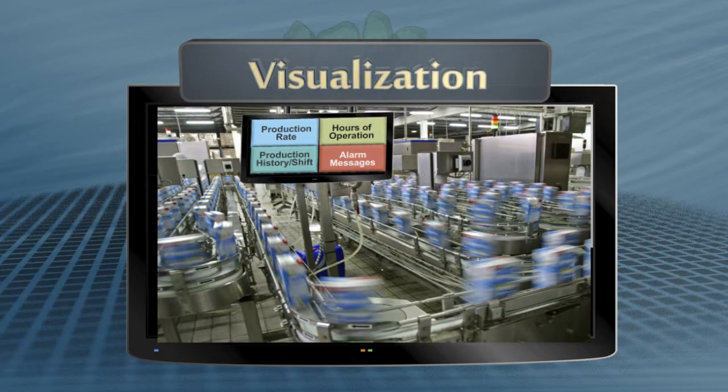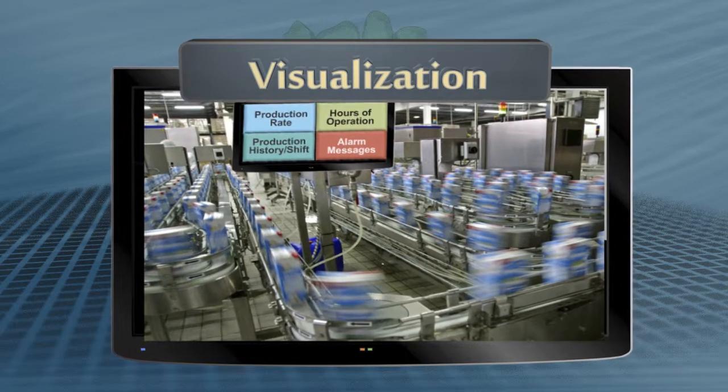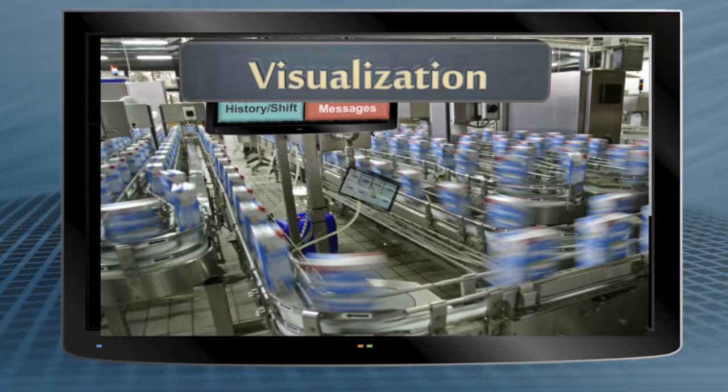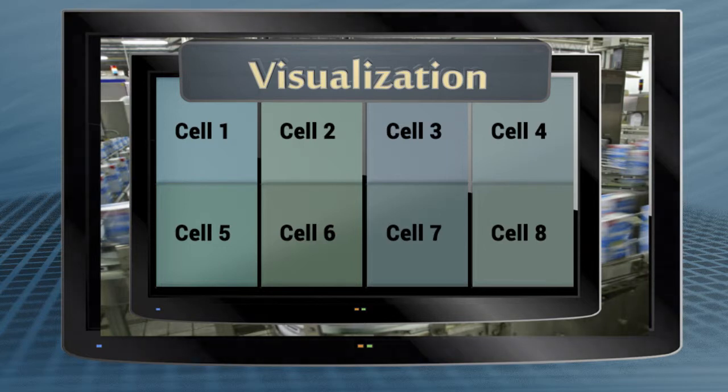Critical processes, alert messages, and key productivity indicators can be easily monitored by plant personnel by using a display mounted overhead, easily visible from any location.